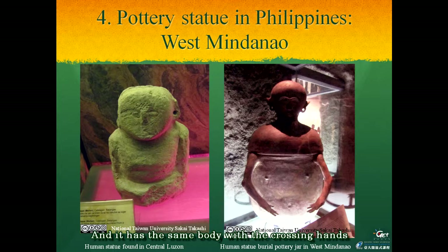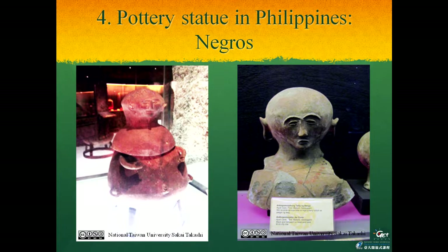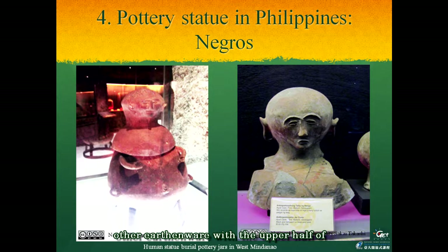On Negros Island, another artifact with the upper half of the human body can also be found, as seen in these pictures. The hand position of this statue is relatively similar to the other crossing-hand pose. By this evidence, we can estimate that with the poor stone supply of the Philippines, otherwear was used for the ancestral image instead of a stone statue.